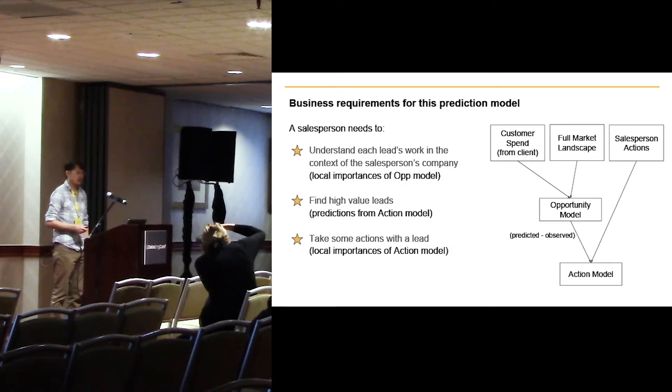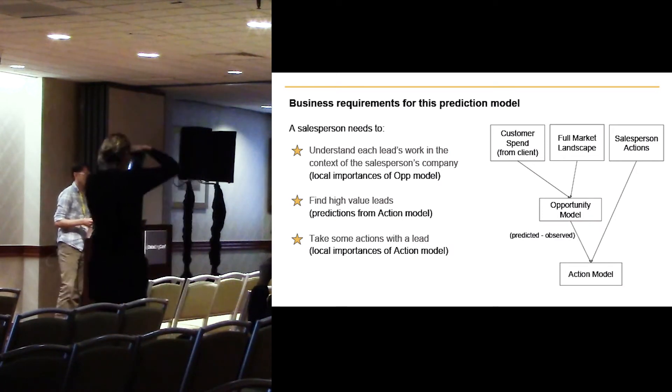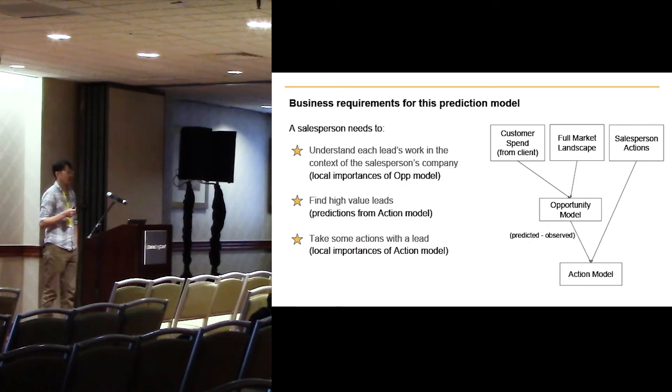If we have a high predicted value in that action model, we expect that there are actions a salesperson can take that will lead to a higher amount of spend. Using the same trick as in the opportunity model — making this another random forest for its nice explainability properties — we can look at the local importances in the action model. For a particular lead, the most important features might be: did this lead receive a discount offer in the past six months? And how many times did this lead get reached out to by a salesperson in the past year? By looking at local importances, we can see what actions a salesperson could take to drive sales forward.